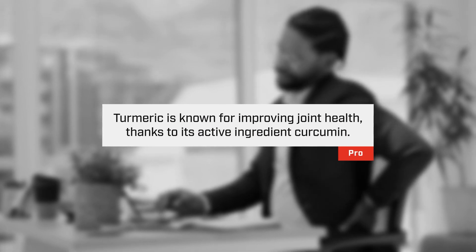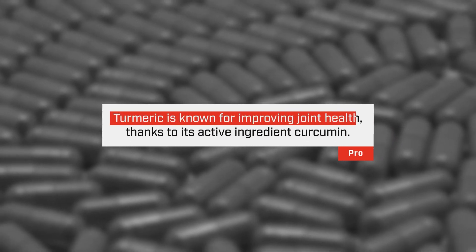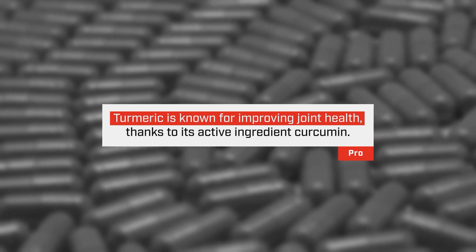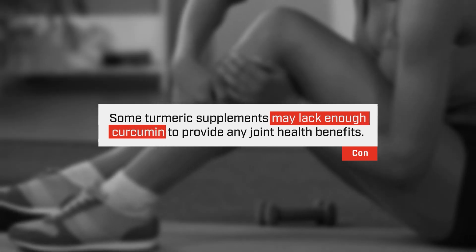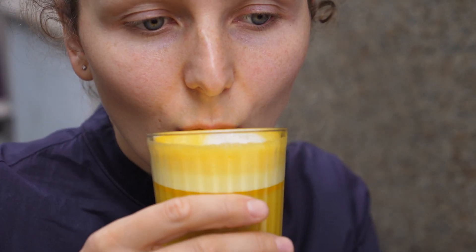Another supplement used a lot for people with joint pain is turmeric. But it's not necessarily the turmeric itself — it's actually the active compound in turmeric, which is curcumin. A turmeric supplement, although marketed for joint pain, might not be extremely effective. Studies have basically shown that you need anywhere from 1,000 to 2,000 milligrams of curcumin to actually have positive joint health results. If you really want to improve your joint health, look for a curcumin concentrate or curcumin-specific type of supplement.